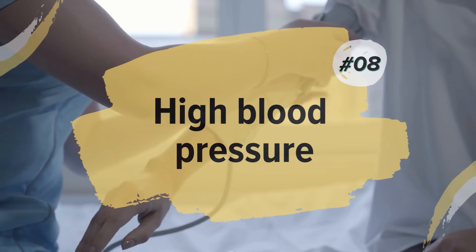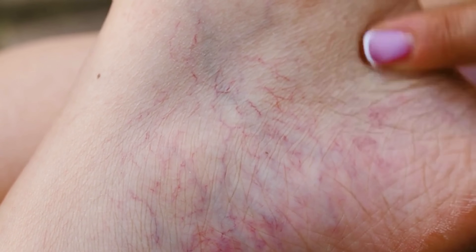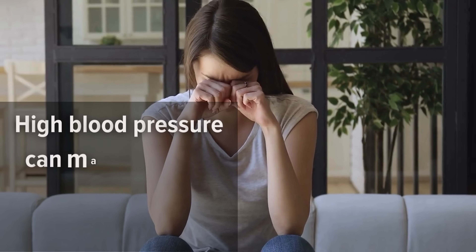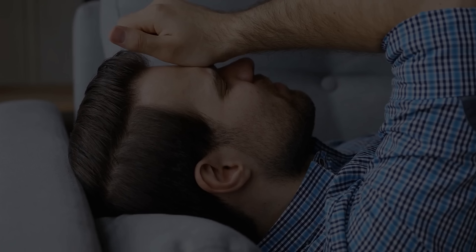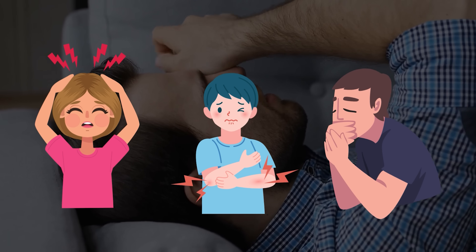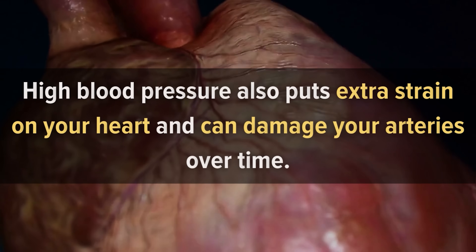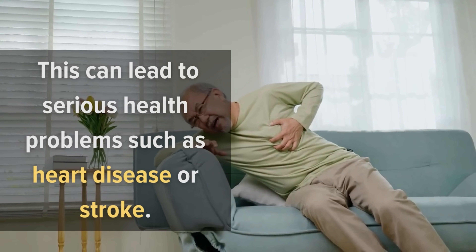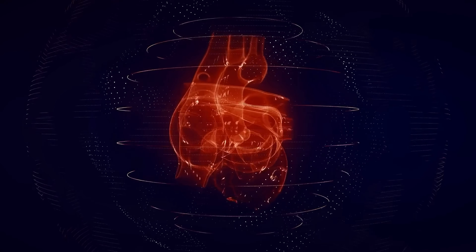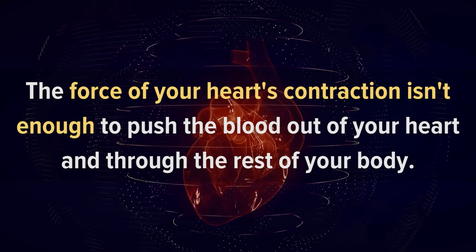Number 8: High Blood Pressure. High blood pressure is a warning sign for heart attacks and strokes, but it can also be a warning sign for other problems, including blood clots in the veins. High blood pressure can make you feel tired, dizzy, or lightheaded even when you're not doing anything active. You might feel this way if you have a headache, aching muscles, or feel nauseous. High blood pressure also puts extra strain on your heart and can damage your arteries over time, leading to serious health problems such as heart disease or stroke. If you have high blood pressure, it means that the force of your heart's contraction isn't enough to push blood out of your heart and through the rest of your body.